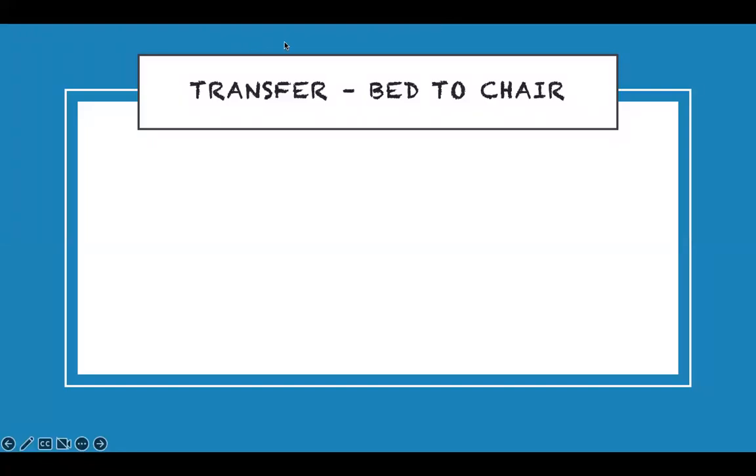Now patient safety in transfers — from bed to chair. You need to assess two things for every transfer question: first, is the patient cooperative? Second, can the patient bear weight? These two questions will simplify every transfer scenario.